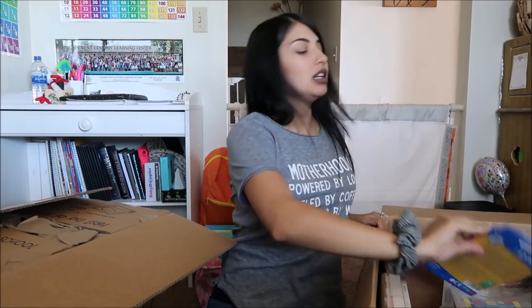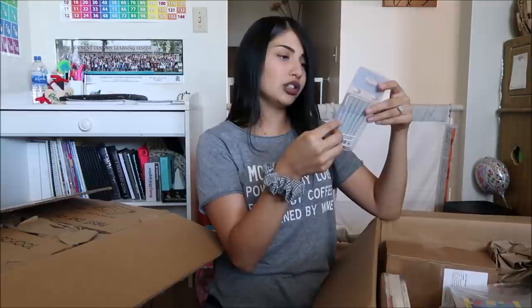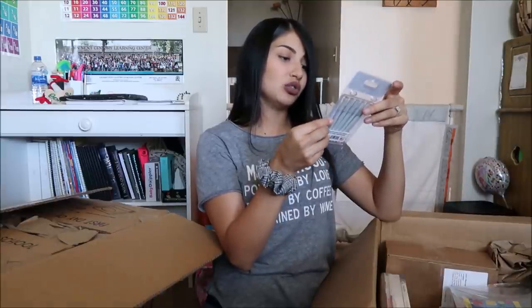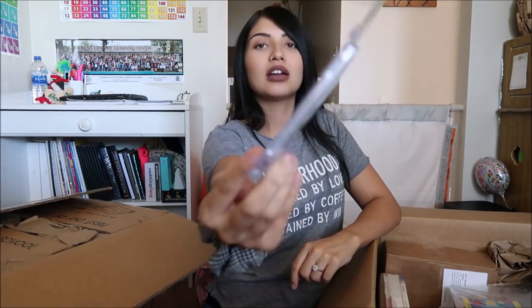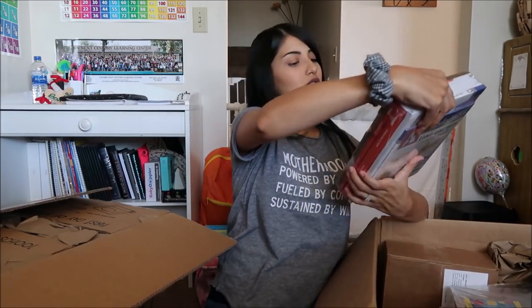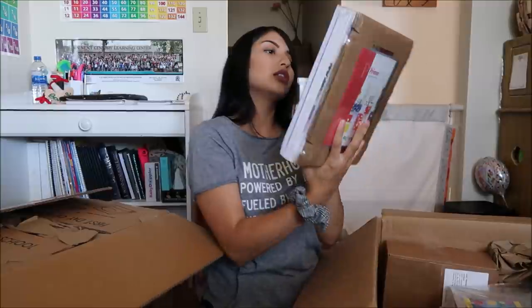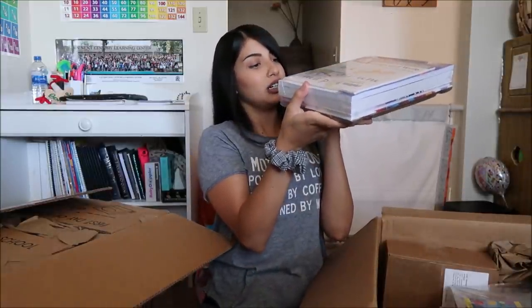Next thing in here is color pencils — but these are the right size for children. It says they're for kids ages three to six and that better control equals better results. There's also a bunch of workbooks in here.